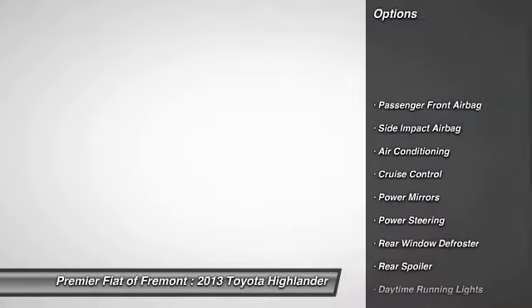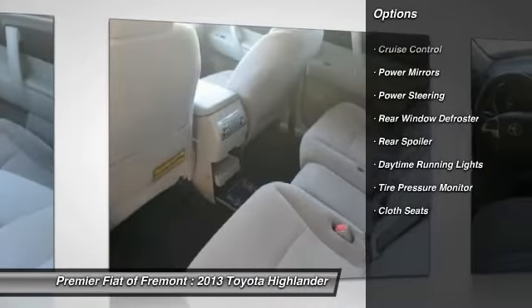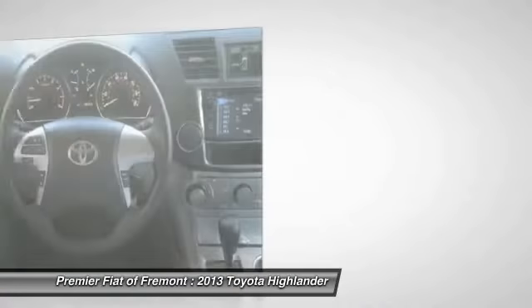Air conditioning, front power steering, cruise control, rear window defroster, daytime running lights, cloth seats, power mirrors, tire pressure monitor, rear spoiler.